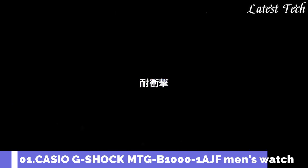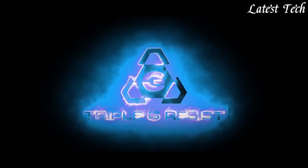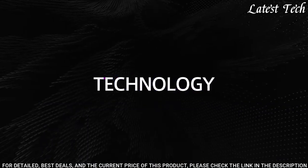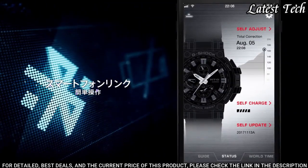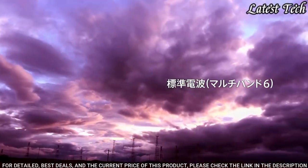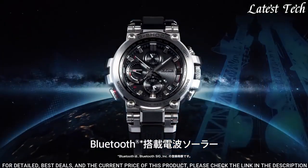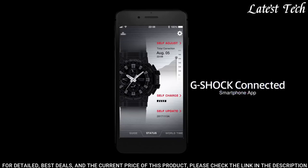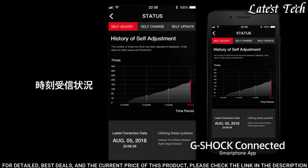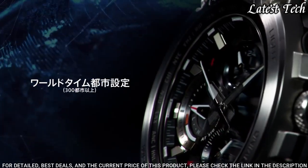Number 1. Casio G-Shock MTG-B1000-1AJF Men's Watch. It has Japanese solar quartz movement, stainless steel polymer case of round shape. Case dimensions are 51.7 mm in diameter and 14.4 mm in thickness. Display type: analog. This timepiece has sapphire anti-reflection coating glass. Water resistant at 200 meters.